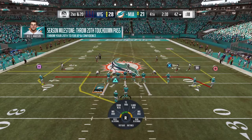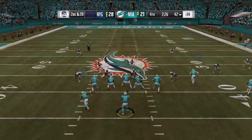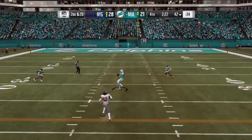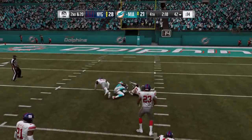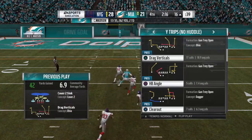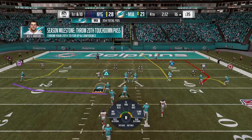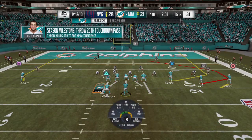Great job defensively. I think he was trying to go through his progressions, find someone to get rid of the football. Before he knew it, he was on his back. A great job defensively — no way to go with the football, that led to the sack. And they finally bring him down, but he reaches the 16. It's a big play there for Miami — 42 yards. Leopard, Leopard!